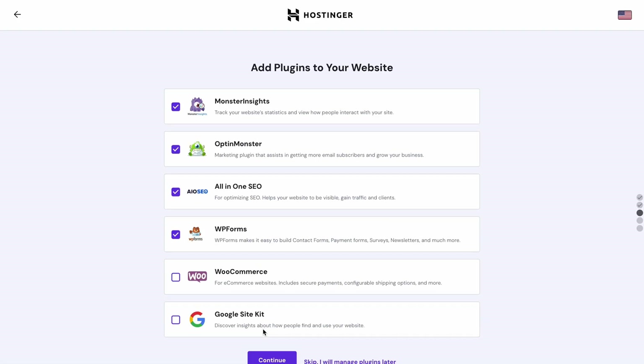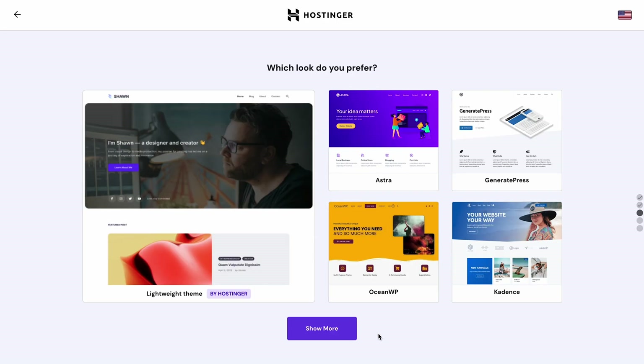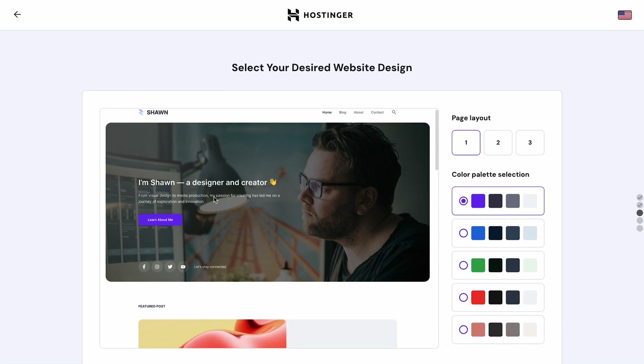Moving on, you can install your favorite WordPress plugins here — you can skip this step for now and do that later. On the theme selection page, select Hostinger Blog, our custom-made WordPress theme packed with lots of cool features. These include an AI-based setup wizard and pre-built templates for essential pages like Home, About, Contact, and Blog.